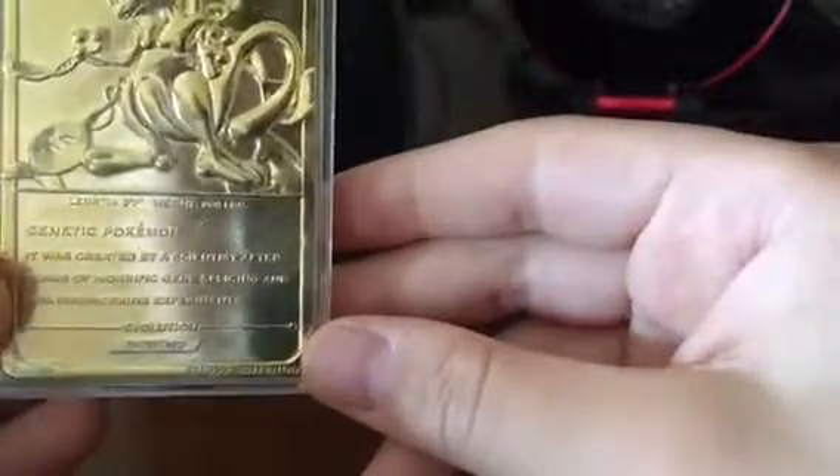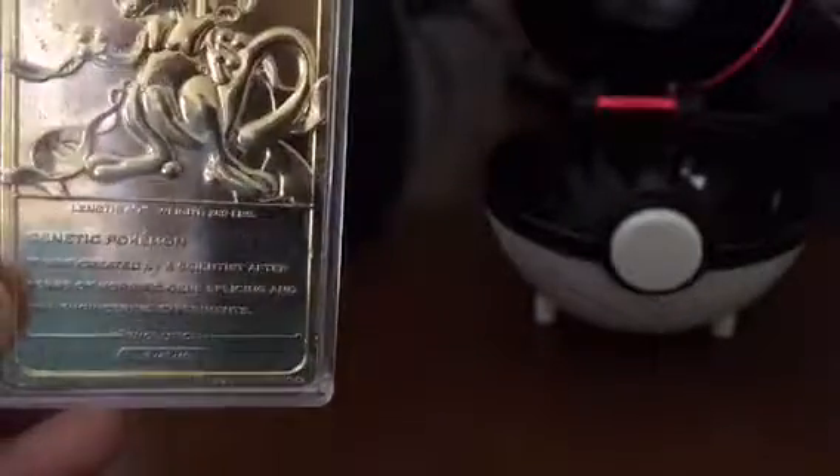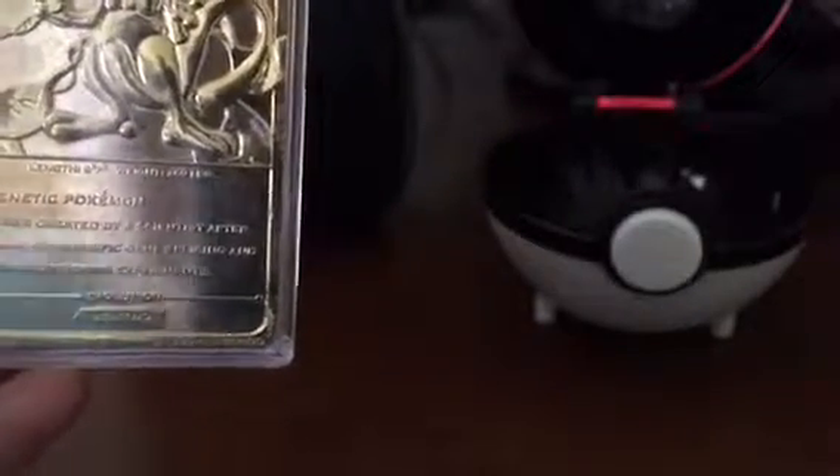I think it's signed by the chairman of Nintendo of America. Now this is the Mewtwo one. There's like a Charizard, I think like a Pikachu. It's a genetic Pokemon — it was created by a scientist after years of horrific gene splicing and DNA engineering. Evolution Mewtwo, China, 1999 Pokemon.